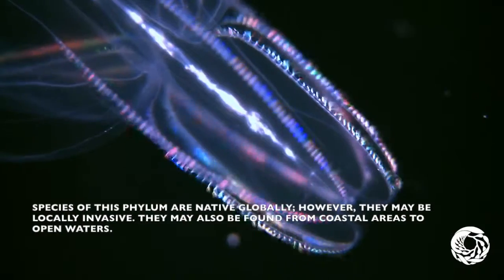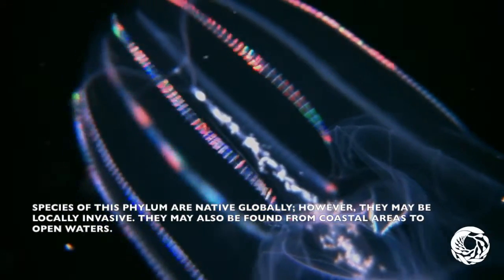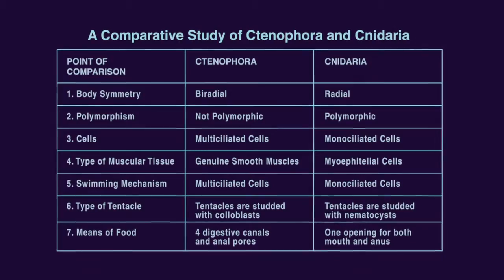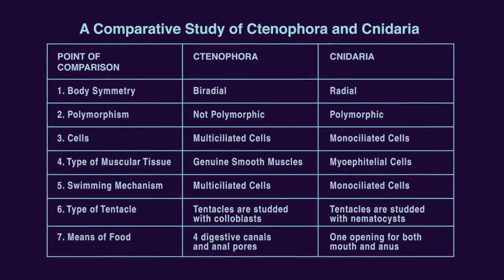Species of the phylum are native globally, but they may be locally invasive. They may be found from coastal areas to open waters. This study compares ctenophora and cnidarians, as they are very different.